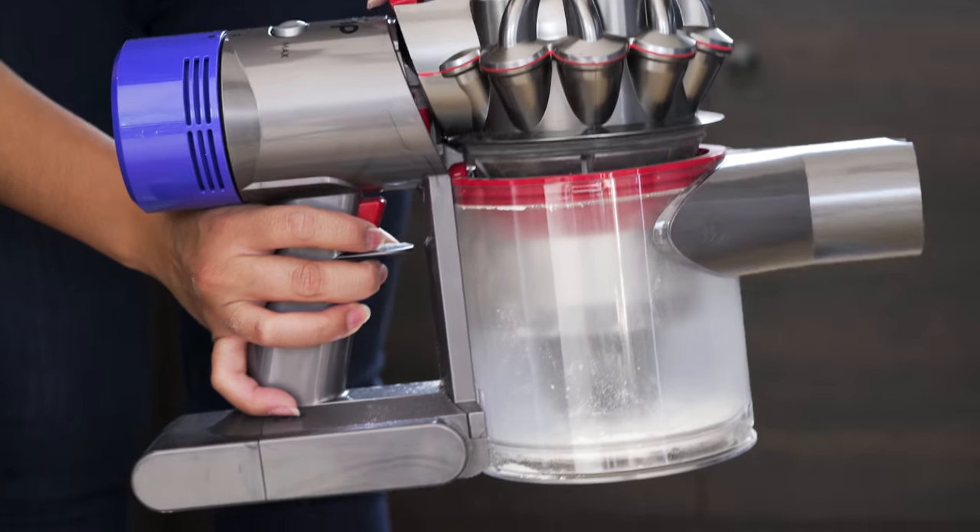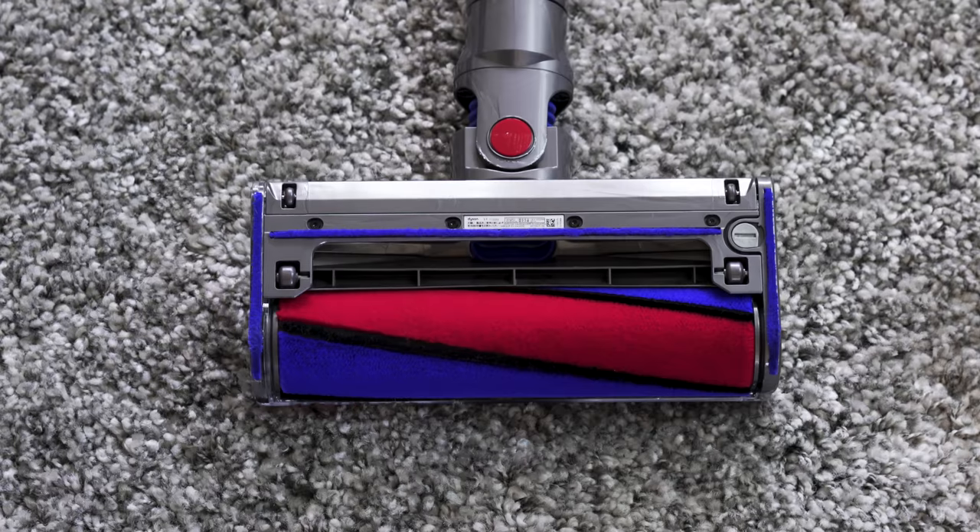If you've got the budget for our most expensive pick at over $400, go ahead and buy it.